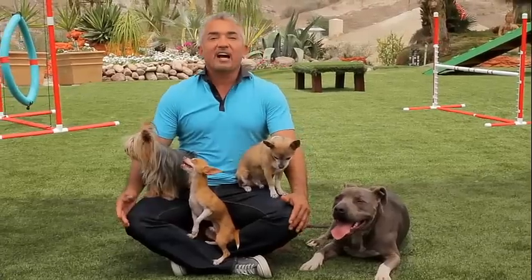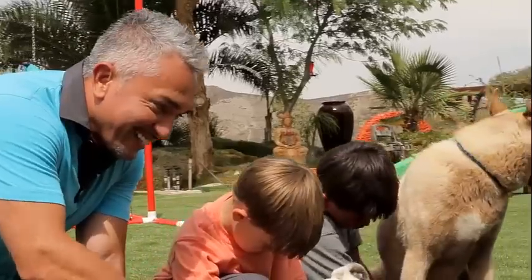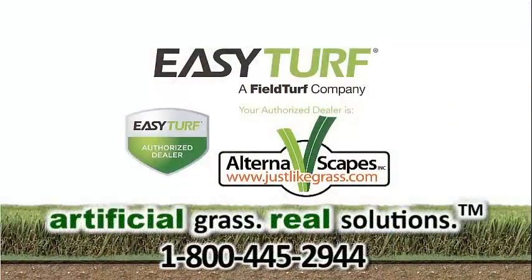I am Cesar Millan, and I trust the leader in artificial grass for my pack. Now you can choose EasyTurf, too. Call 1-800-445-2944 for your free estimate.